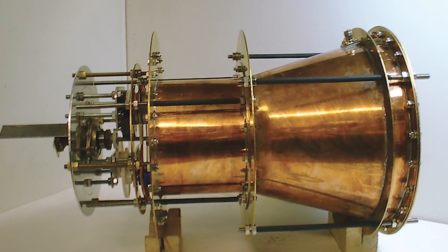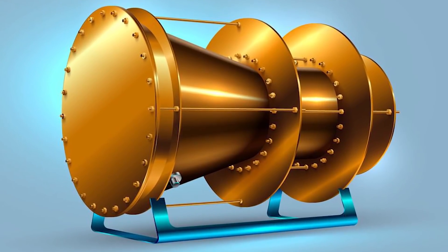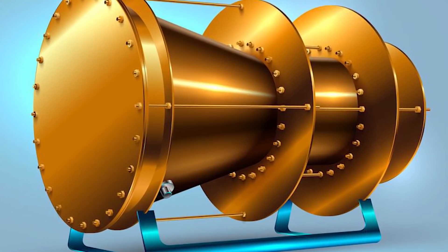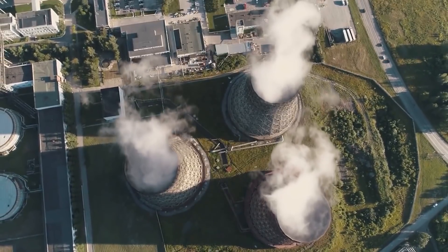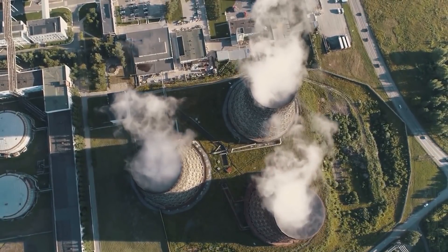The helical chamber would have to be rather huge — 200 meters (approximately 656 feet) long and 12 meters (approximately 40 feet) in diameter. It would also require 165 megawatts of energy to produce just 1 newton of thrust — the force necessary to accelerate a kilogram of mass per second squared — which is comparable to a power plant.